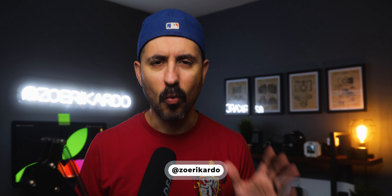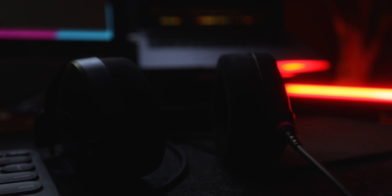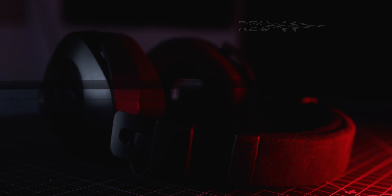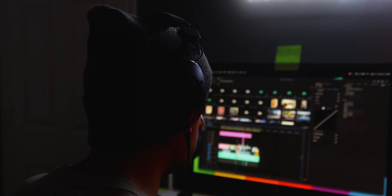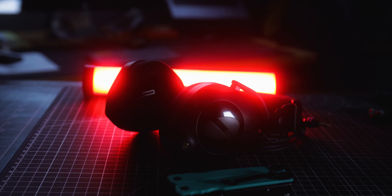The Rode NTH-100s redefine excellence in the world of audio. First, let's talk about the why — why should you consider picking up one of these professional headphones? We all know audio is one of the most important things when it comes to being a content creator or someone that makes videos. Being able to hear and adjust your audio accordingly is super important for post-production.